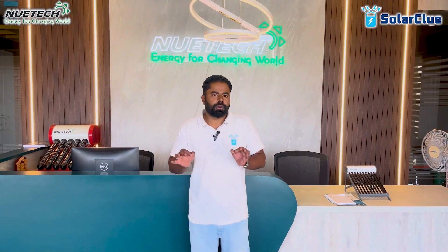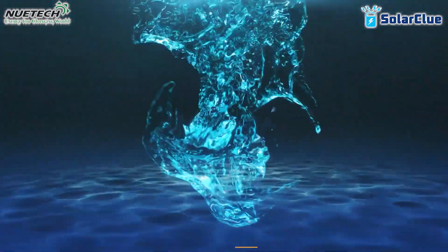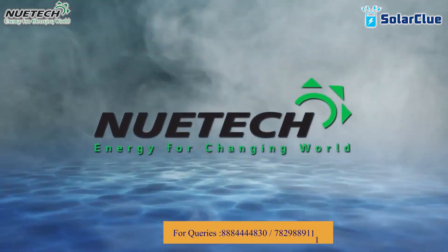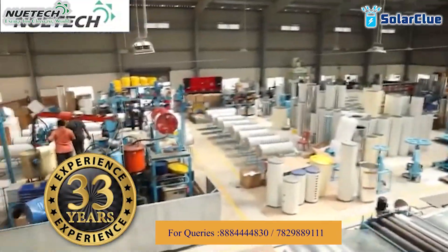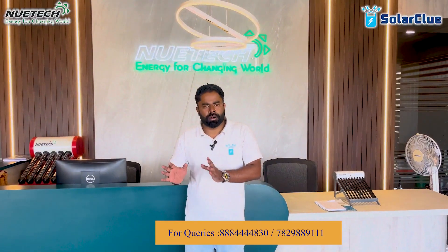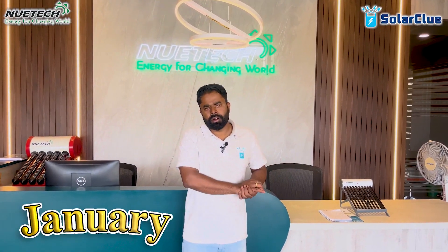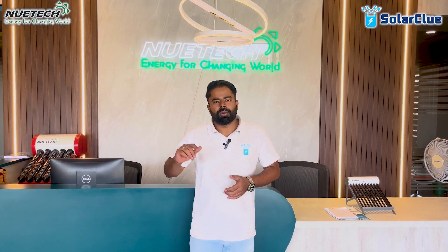So what are these problems? We are going to discuss these problems in this topic, and how a company called New Tech Solar — a Bangalore-based company that has been manufacturing solar water heaters for the last 33 years — is resolving these three issues with their special products, which they are launching in January, and some they have already launched last year. So let us start.